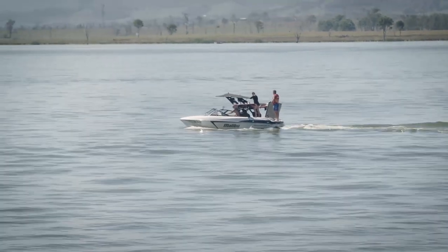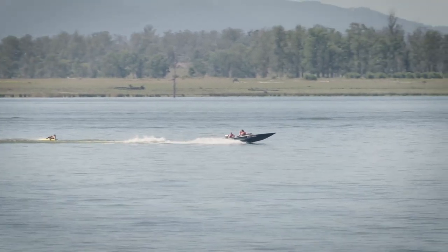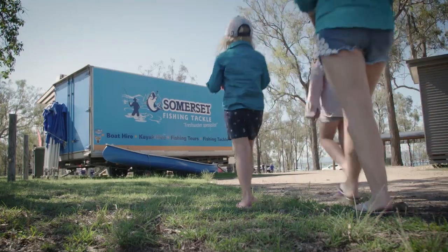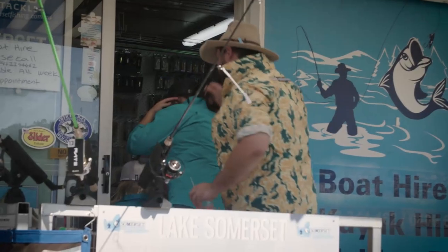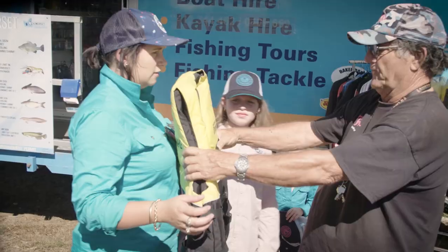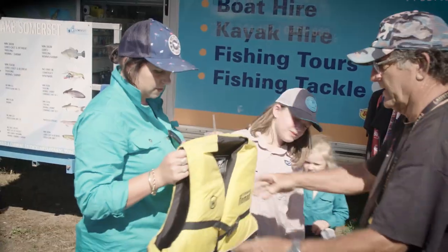Somerset Dam is a very popular place for families to come with their speed boats and jet skis, however you don't have to bring your own boat to have a good time on the dam. We stopped in at Somerset Fishing and Tackle and hired our own. Peter walked us through all of the options available, from fishing gear, motorized boats, stand-up paddle boards, and kayaks.